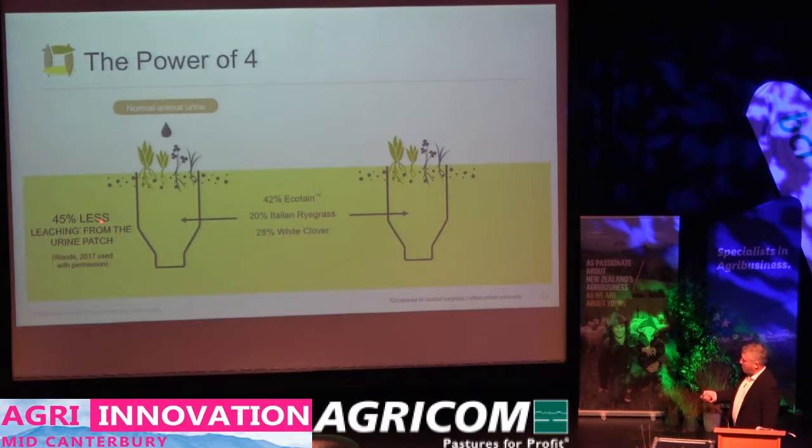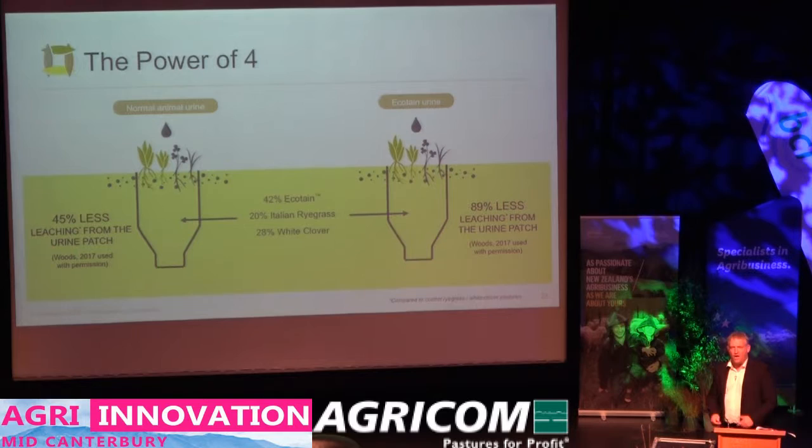If instead of normal animal urine we put on Ecotain urine — which we know is less concentrated, has less total nitrogen in it, and also has a biological nitrification inhibitor in the urine acting in the urine patch — and we do that onto the same lysimeters, we get an 89% reduction in the amount of nitrate that leaches at the bottom. We've just had confirmation that an independent piece of work did exactly the same thing, and their number is 91%. Some quite large reductions in terms of the amount of nitrate coming out.